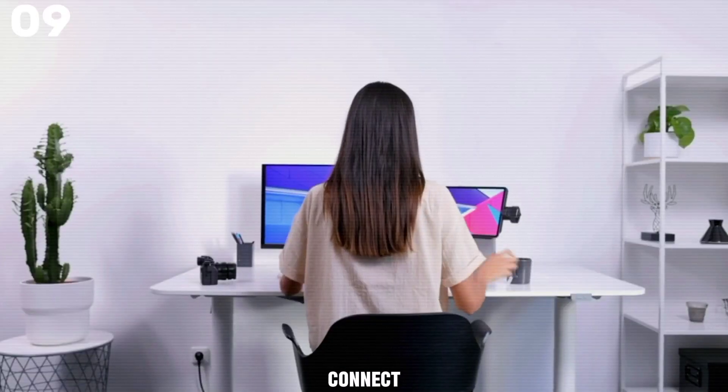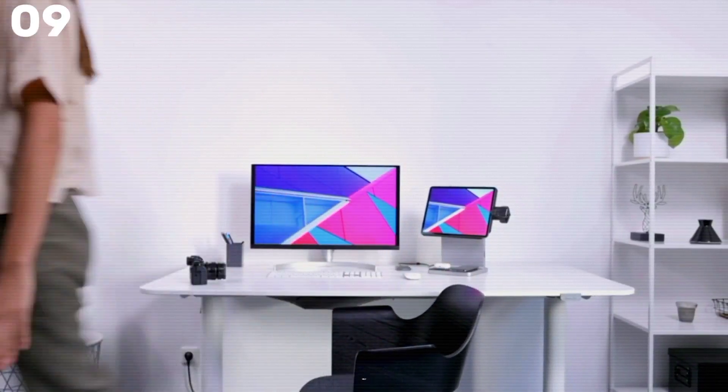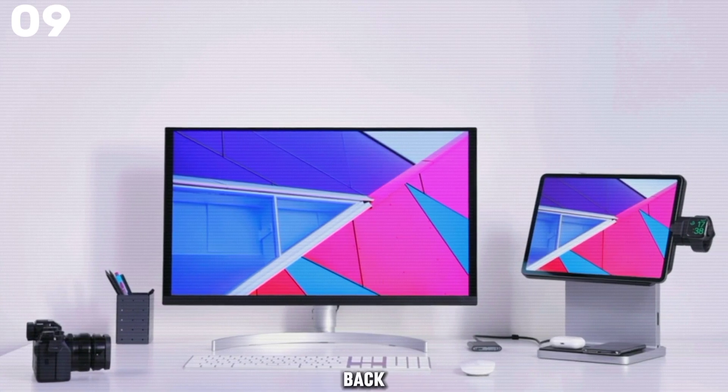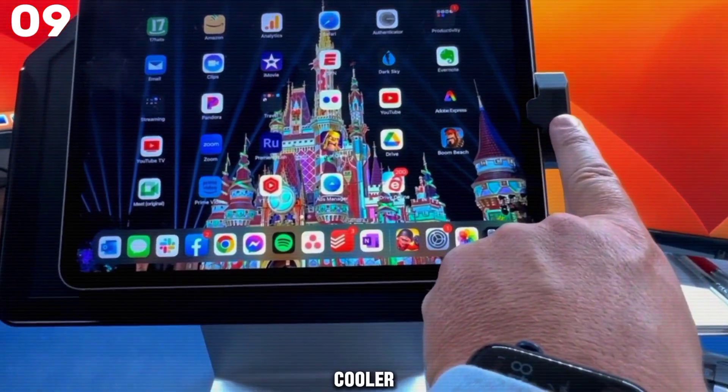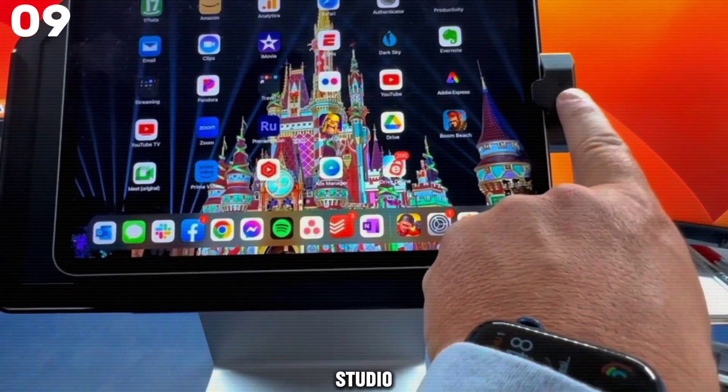If you want to type faster, you can connect a keyboard too. Kensington has your back with a three-year warranty. So if you want to make your iPad even cooler, check out the Kensington Studio Dock.